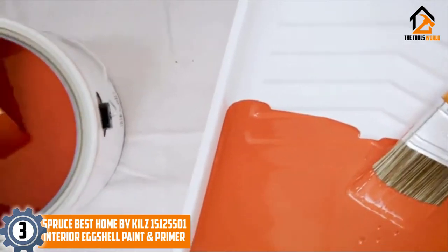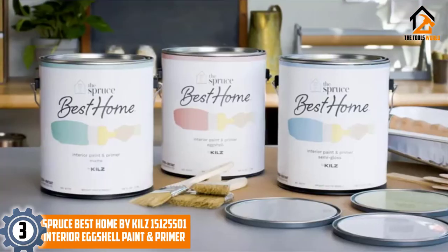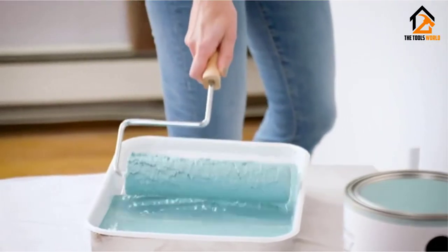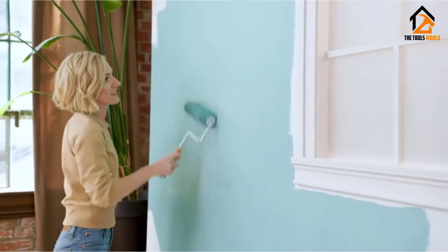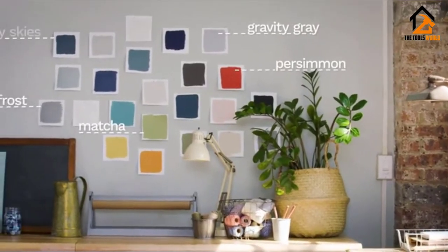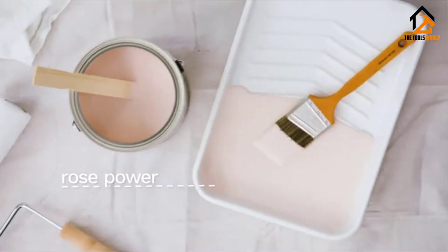At number 3, we have The Spruce Best Home by Kilz Interior Eggshell Paint and Primer. Reinvigorate your concrete floors with The Spruce Best Home Interior Paint and Primer in one, a brand new 100% acrylic paint produced by Kilz. With the right coat of paint, you can take a plain concrete wall or other fixture and give it a new life. After taking consumer feedback into consideration, we formulated the perfect paint for the job. Similar to other paints on this list, it is perfect for surfaces that need to withstand a lot of abuse, and the durable formula will glide onto concrete and provide thick coverage for uneven surfaces.